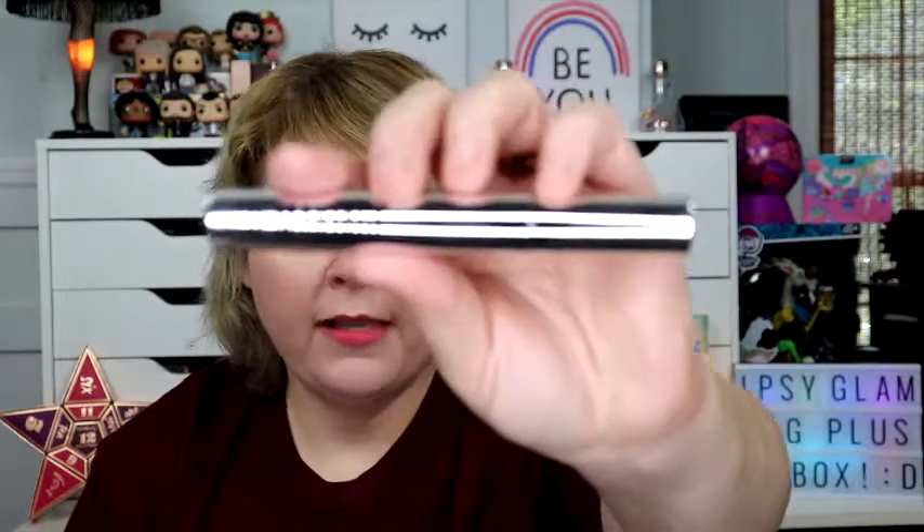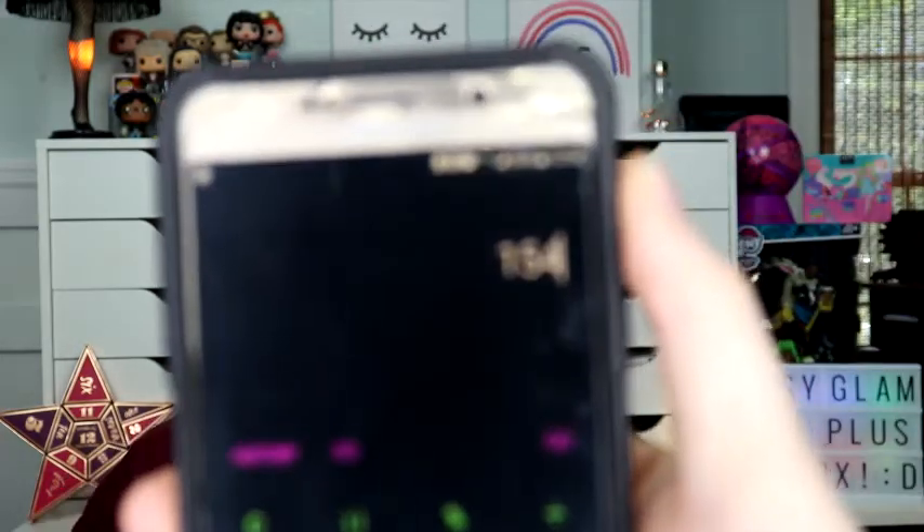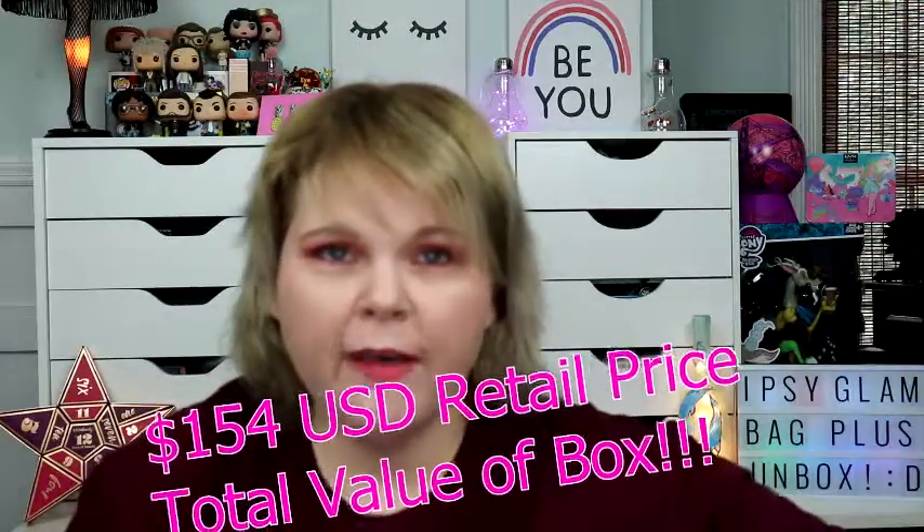Let's recap: the Il Makiage mascara was $25, the two Illamasqua coloring pencils were $21 each, the GlamGlow Bubble Sheets were $27 for three, and the Yensa Tone Up Primer was $35. That's eight products total this month — you're killing it, Ipsy Glam Plus. The total value is $154 and I paid just $25 for this box. I've actually got to stop buying stuff for a hot minute because my subscription boxes have really been filling voids.